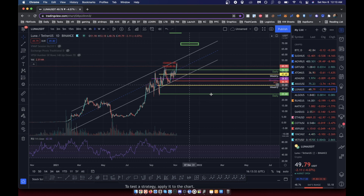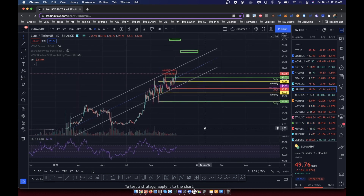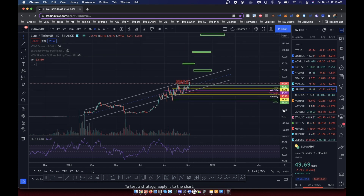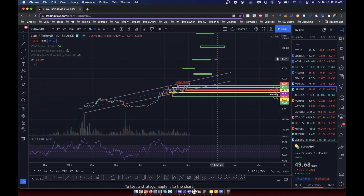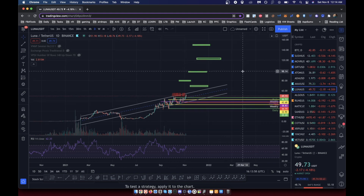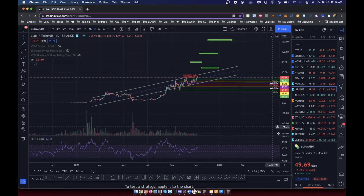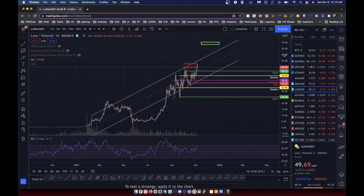On a longer-term time frame, Luna has done really well. The targets I have are $69, then around $79, then about $97 — basically $100 as a key level — then $122, and then $150. All of these come from a Fibonacci pull and they're actually super accurate.